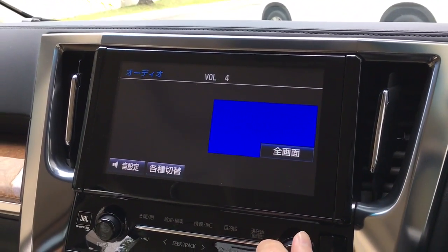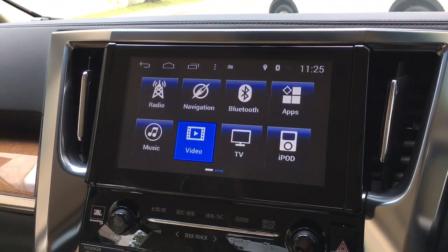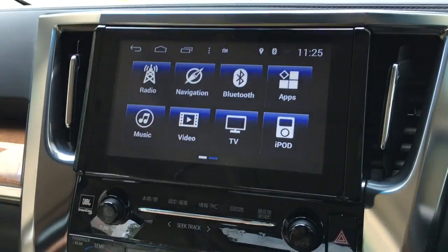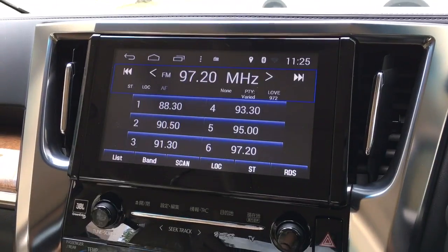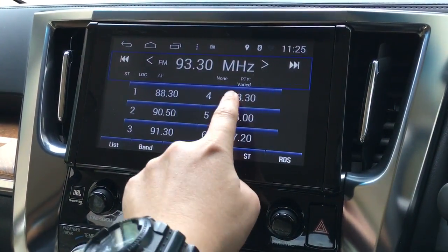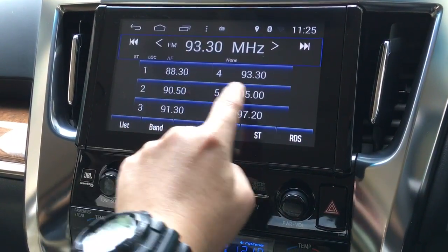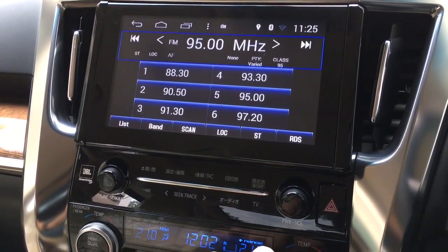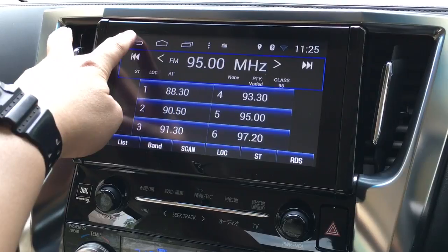Now you will see the transformation — this is what we just integrated: the localized radio station. 93.3, 95. So this is just the radio station. There's more.